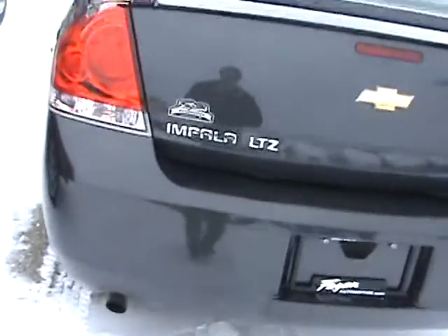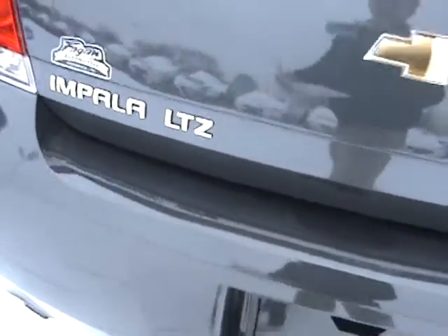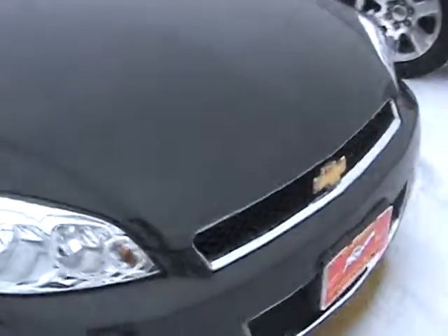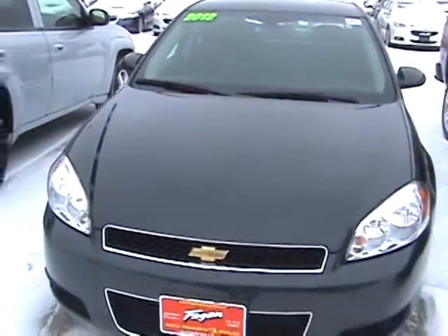It has a 3.6 liter V6 engine, and as you can see, it is the LTZ package. Right now, this vehicle is listed at $19,400, and it is a GM-certified vehicle, which means it has a two-year, 30,000-mile maintenance plan on it, which covers tire rotations and oil changes.